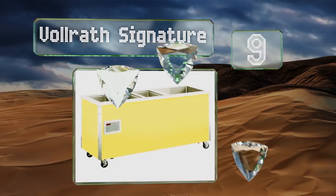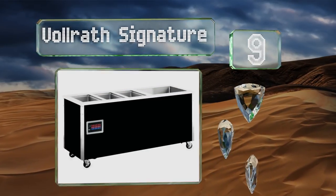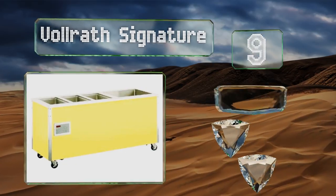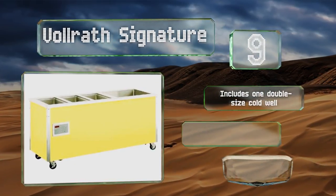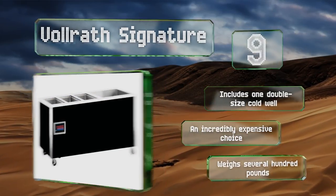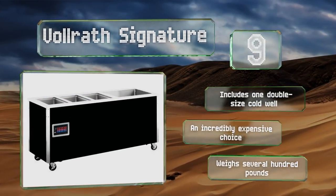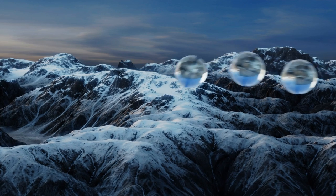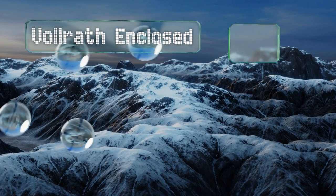At number nine, hotel and hospital employees may be familiar with the Volrath Signature, which is right at home housing the nourishment that dedicated workers need during their lunch break. Unlike most, it's designed to simultaneously maintain hot and cold foods. It includes one double-size cold well, but it is an incredibly expensive choice and it weighs several hundred pounds.